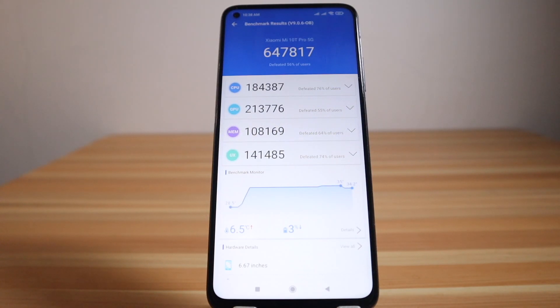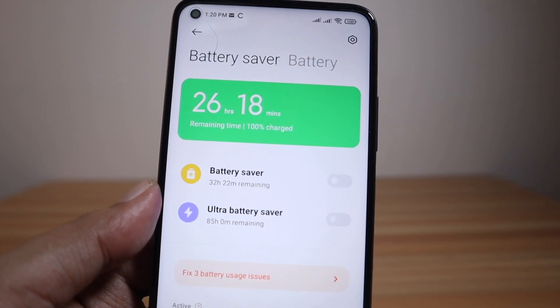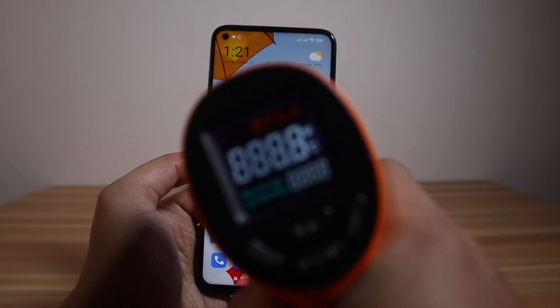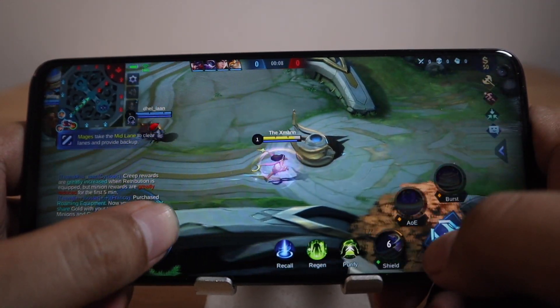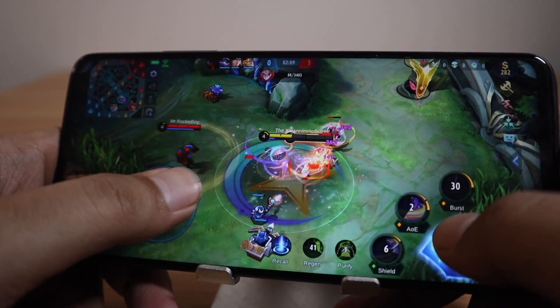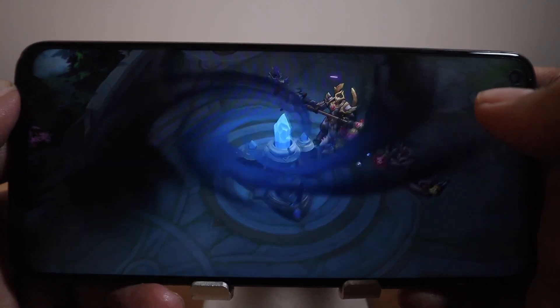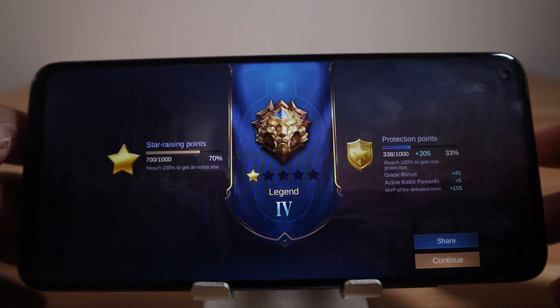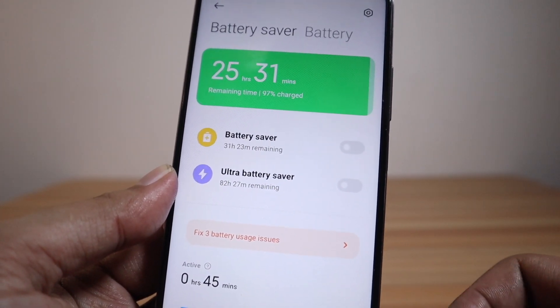We'll check gaming performance, battery drainage, and temperature by playing one session of Mobile Legends, starting with 100% battery, 75% brightness, and a base temperature of 30.4 degrees Celsius. After the session, the running temperature reached 34.9 to 35.1 degrees Celsius, which is very normal. The battery dropped from 100% to 97%, so only 3% was consumed during one session.